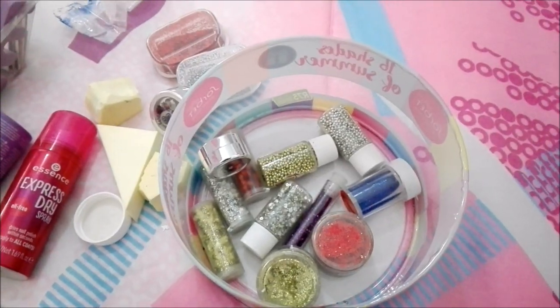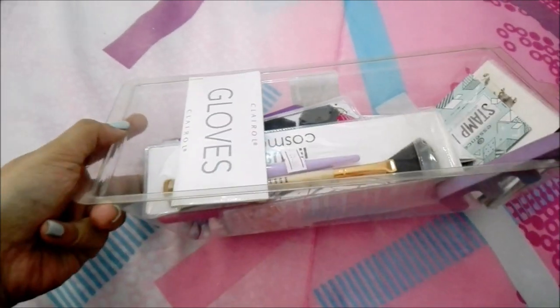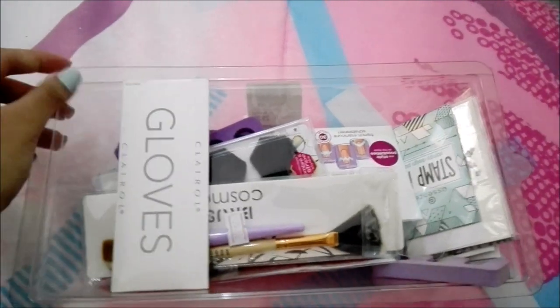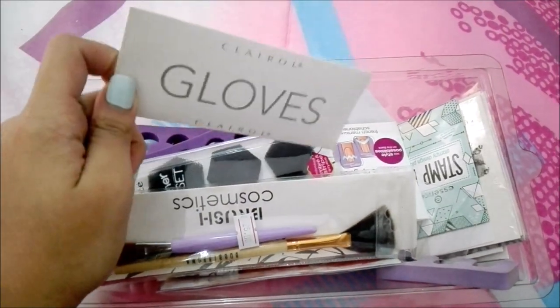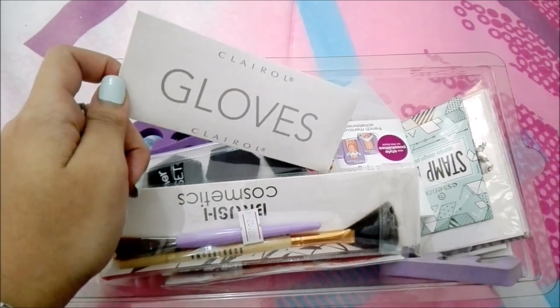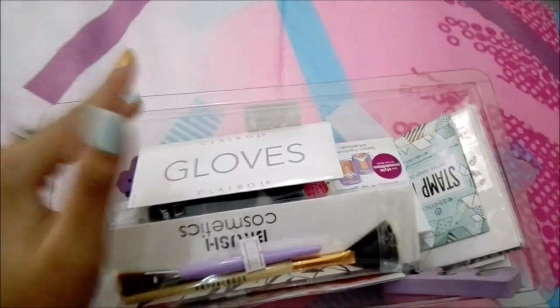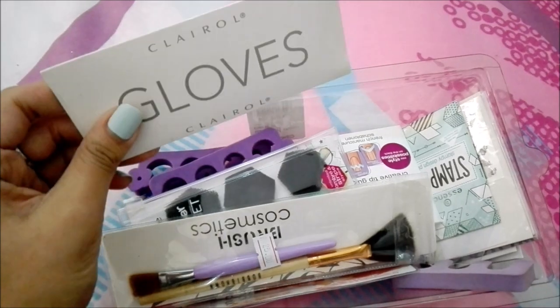Welcome to my equipment! This container was actually a Christmas raffle gift that I borrowed. It's always good to have a pair of gloves whenever you're doing your nails — for example, if one hand is finished and dry and looks perfect and you're going on to the next one but then you mess up and have to use nail polish remover, that's what the gloves are for.